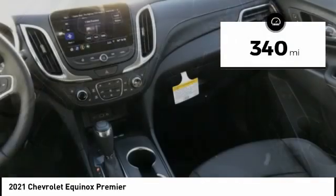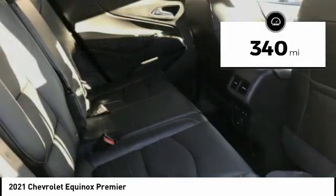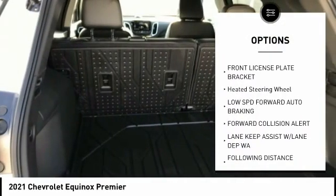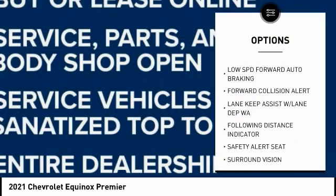This vehicle has less than 400 miles. Here are some of this vehicle's great options: power sunroof, heated steering wheel, HD radio, front license plate bracket.